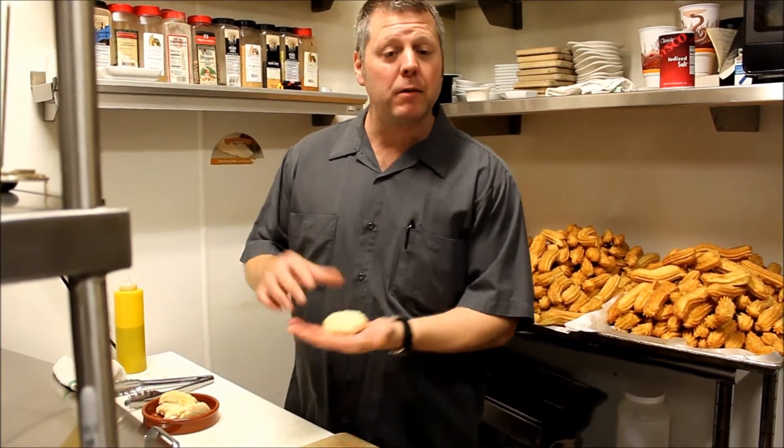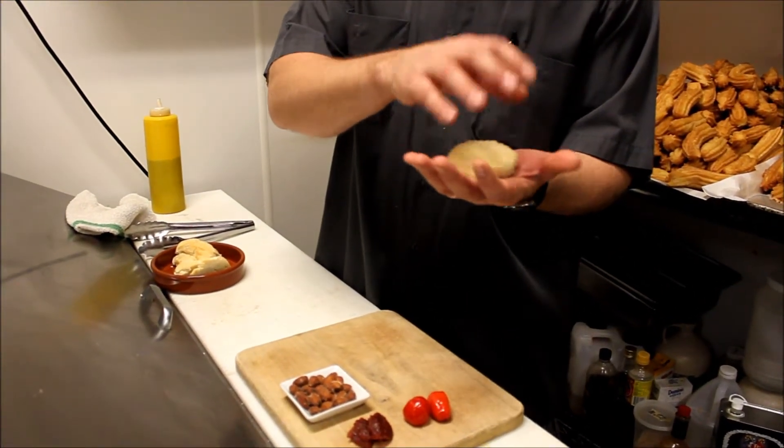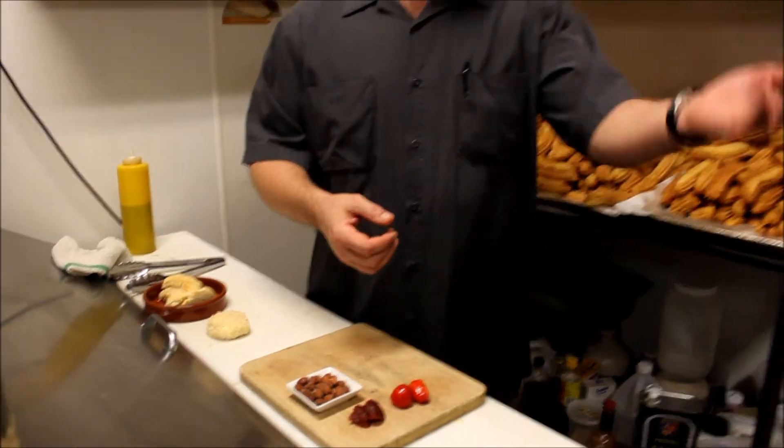We start off with a little fresh goat cheese, we form it into a little patty, and then we bread it with some flour, egg, and then some panko crumb. After we do that, we throw it into the fryer for about a minute and a half, and it comes out golden brown.